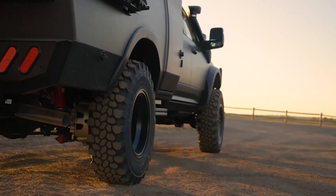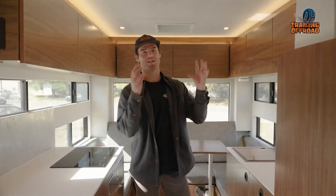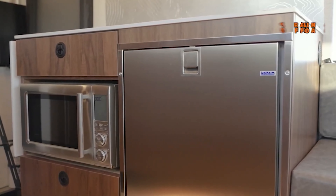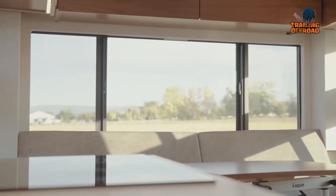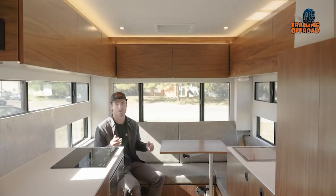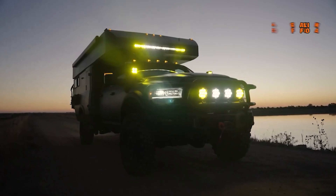The Baja Plus rides on a super-single conversion with 42-inch tires and a liquid spring suspension, allowing for adjustable ride height. Inside, the LX layout includes a wet bath, a fully-equipped galley with a convection microwave, an induction cooktop, and a 130-liter fridge. The dinette area, surrounded by panoramic windows, converts to additional sleeping space. Off-grid systems include 12-volt AC, hydronic heat, on-demand hot water, and 68 gallons of fresh water. The cab-over bed offers added comfort and storage, perfect for family or group adventures.